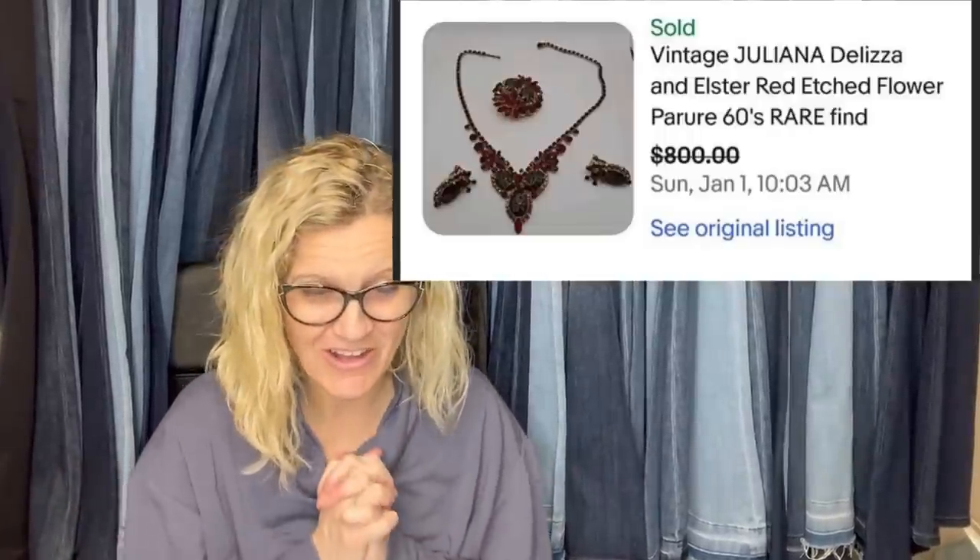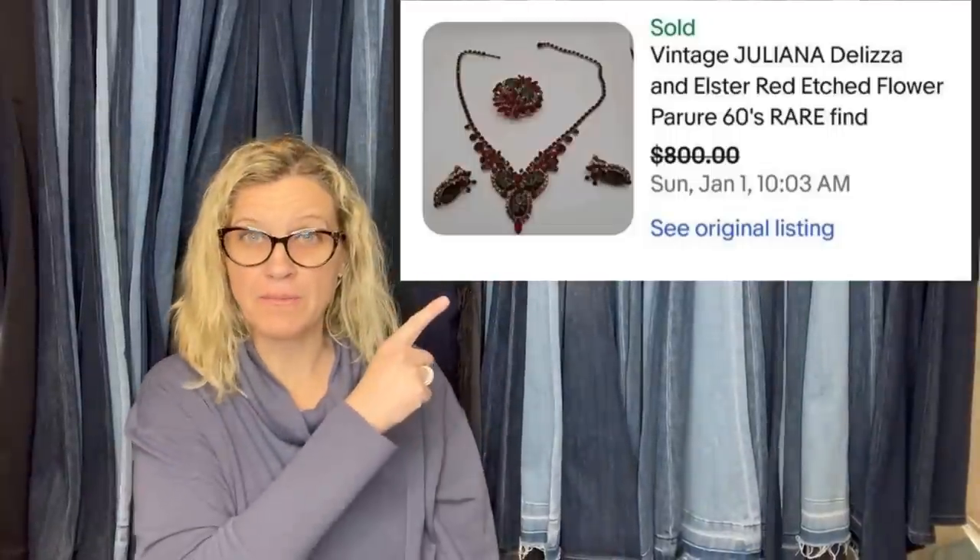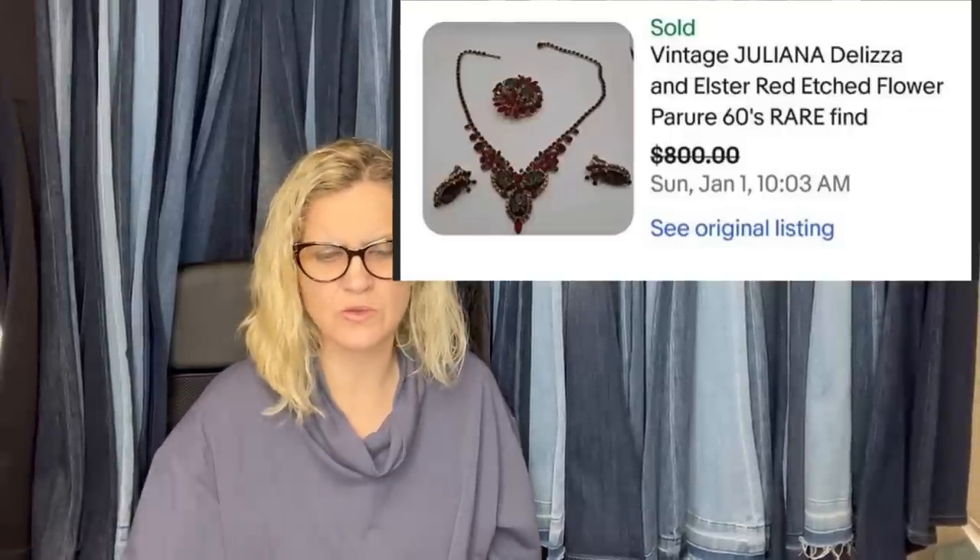The next item is another jewelry piece — and we're just beginning with four bolos already. January 1st, the first sale of the year: purchased at a resale shop for $69.99 because it just looked really eye-catching. No markings, so it was a blind buy. Listed it for $999.99 and took a best offer of $800. It's a Vintage Juliana de la Zia, Allister red etched flower, Peru 60s rare find. I wonder how she figured out who the maker was with no markings.